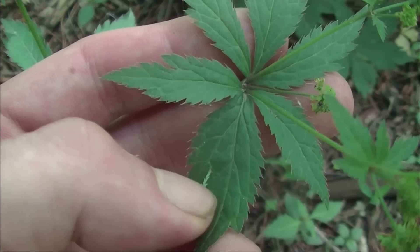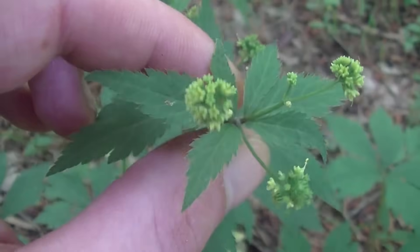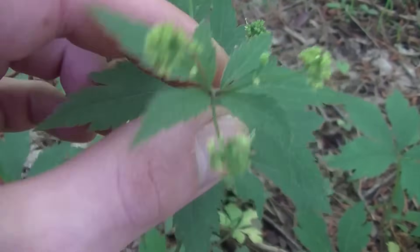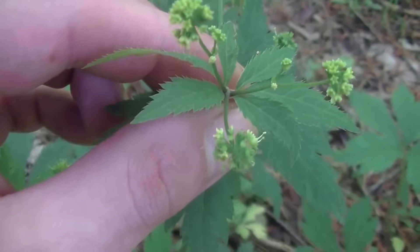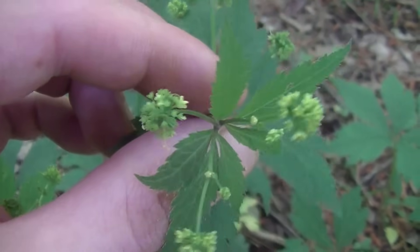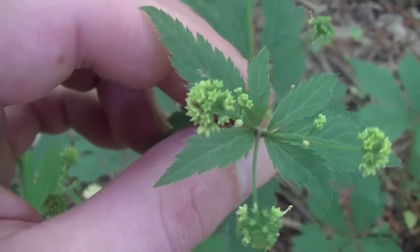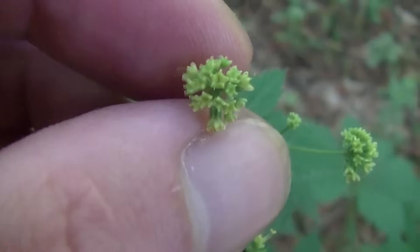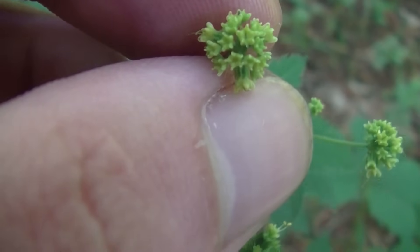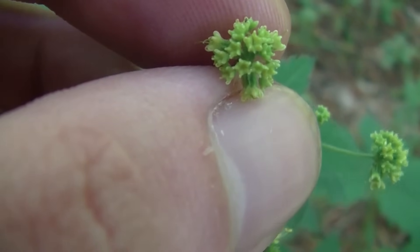I wanted to do an identification video on a medicinal plant called Canadian sanicle. There are several varieties of this plant and determining one from another is going to be very difficult, as they're usually separated by technical details best determined in a lab setting. However, almost all of them are used interchangeably. One thing you may notice about this plant is this extremely small umbel or cluster of yellow to greenish flowers — these flowers can be any color from yellow-green all the way to white.